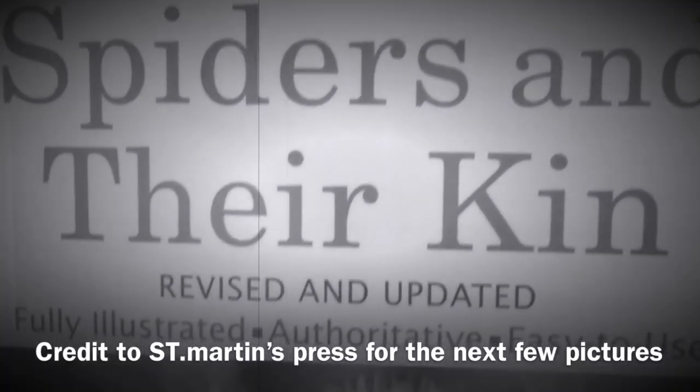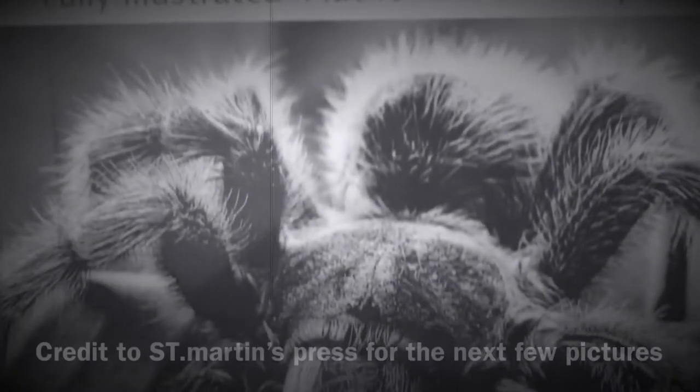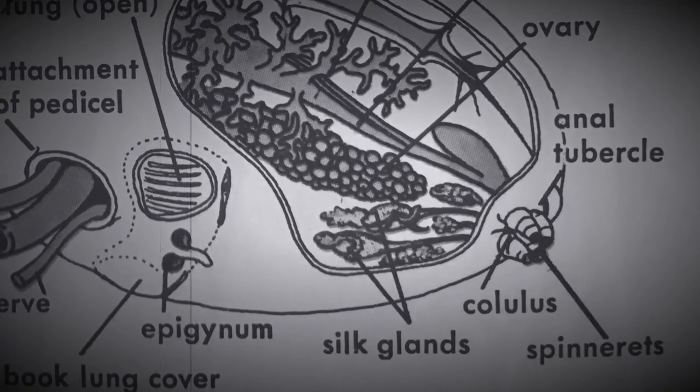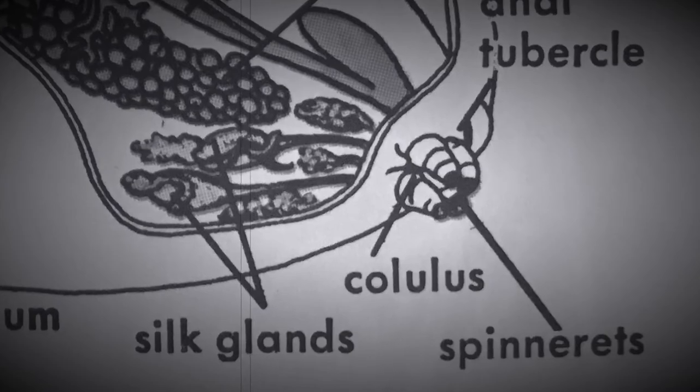Thanks to St. Martin's Press, I'll be using their photos from this book. Spiders have special silk glands to create their webbing, and with the aid of spinnerets, they weave it into its shape.